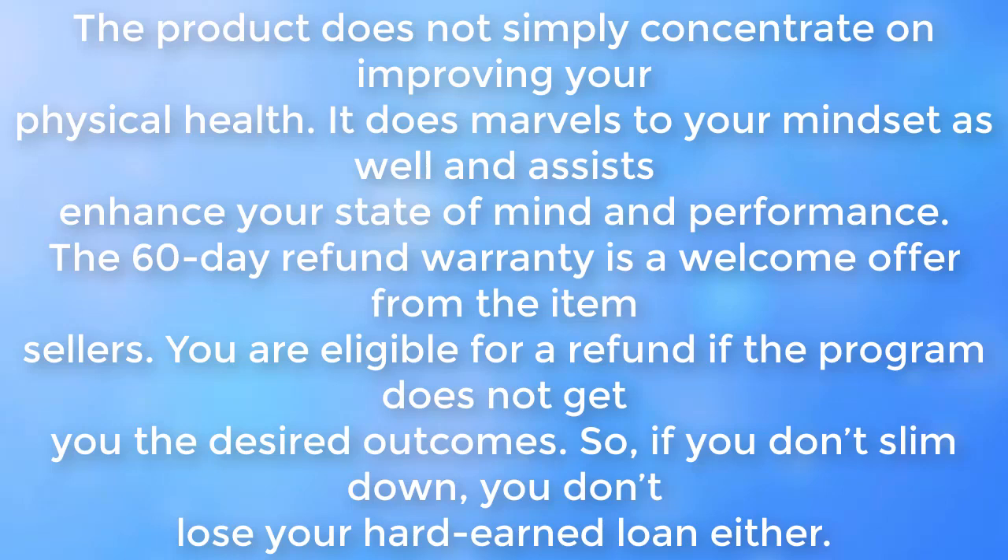The 60-day refund warranty is a welcome offer from the sellers. You are eligible for a refund if the program does not get you the desired outcomes. So if you don't slim down, you don't lose your hard-earned money either.